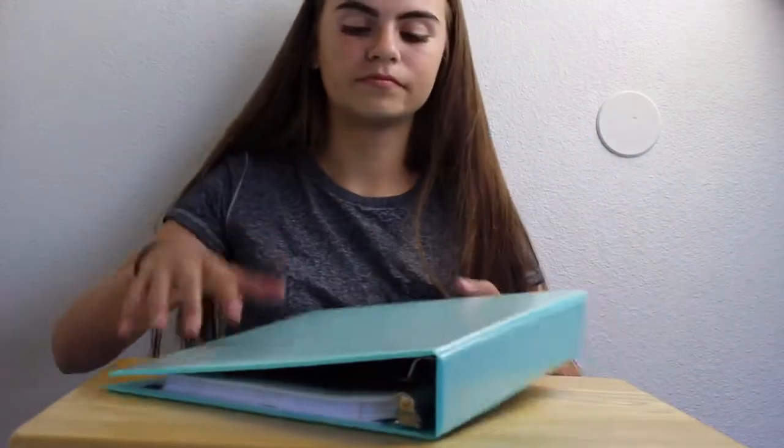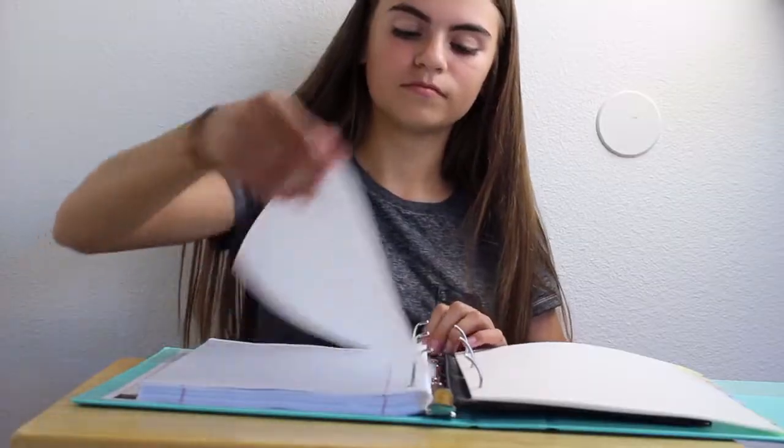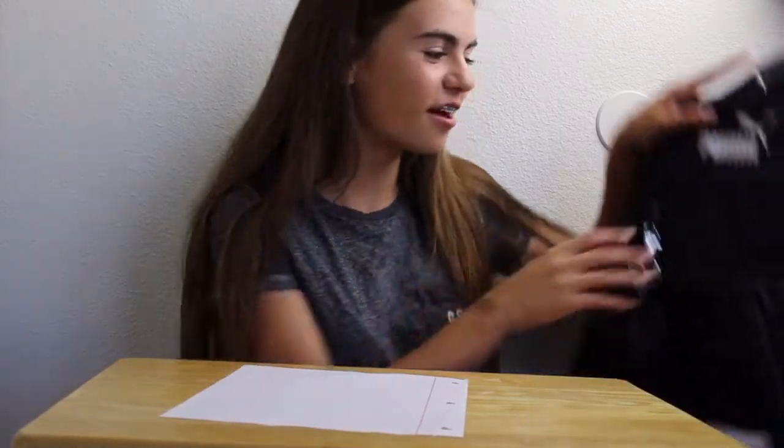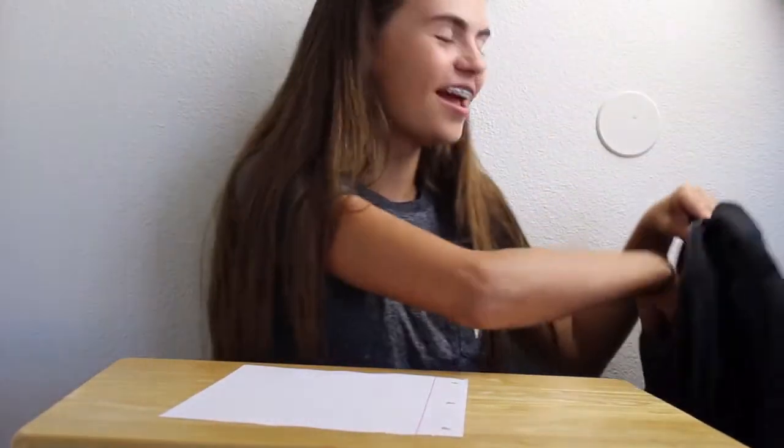Here's a scenario: I need a sheet of paper and a pencil. Dang it, I forgot my pencil and I'm too lazy to go get it from my binder. Good thing I have one in here on hand.